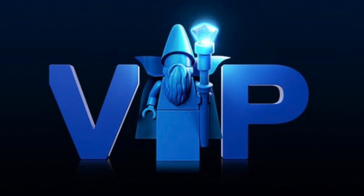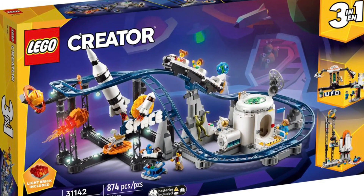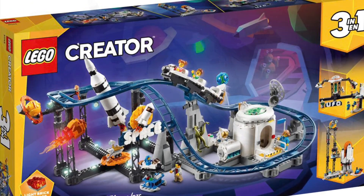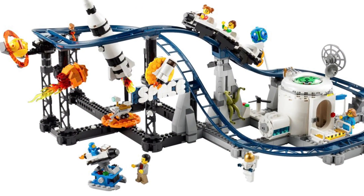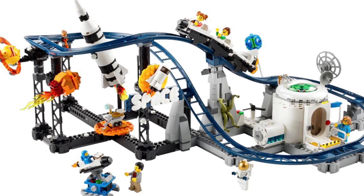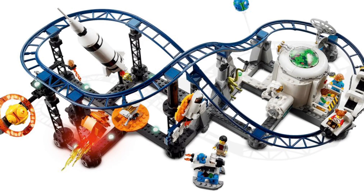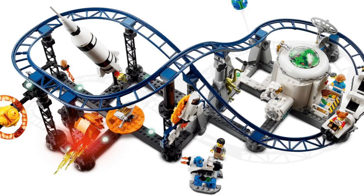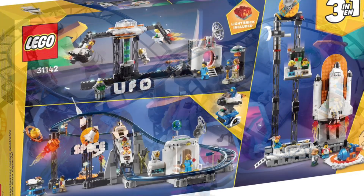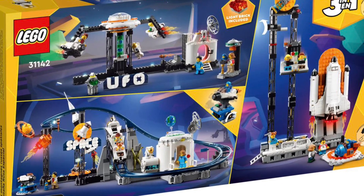Without further ado, sit back and enjoy my top 10 list. Kicking things off at number 10, we have the LEGO Creator 3-in-1 Space Roller Coaster. This set is absolutely new to the August 1st LEGO releases, retailing at $110, which I think was quite fair. Being a 3-in-1, you can build it three different ways — the roller coaster option being by far my favorite.